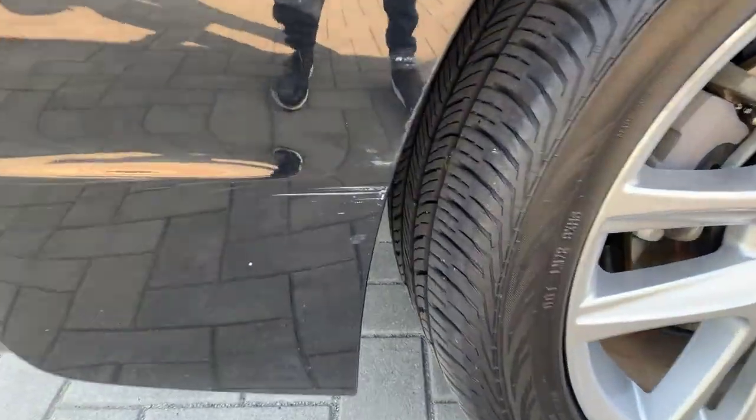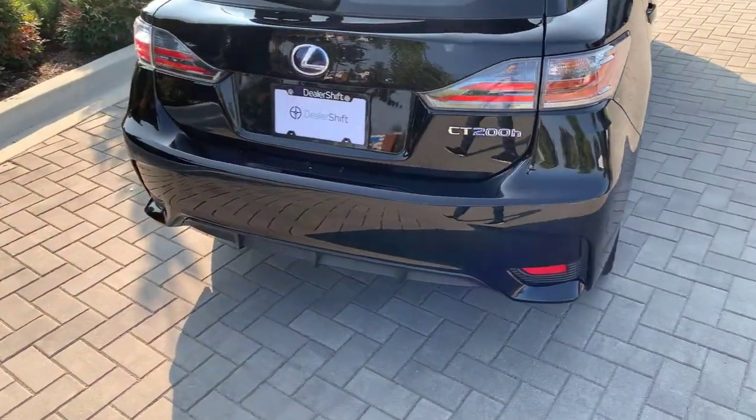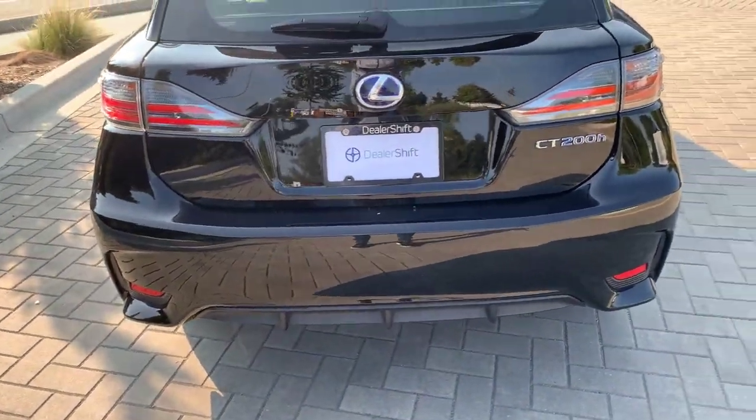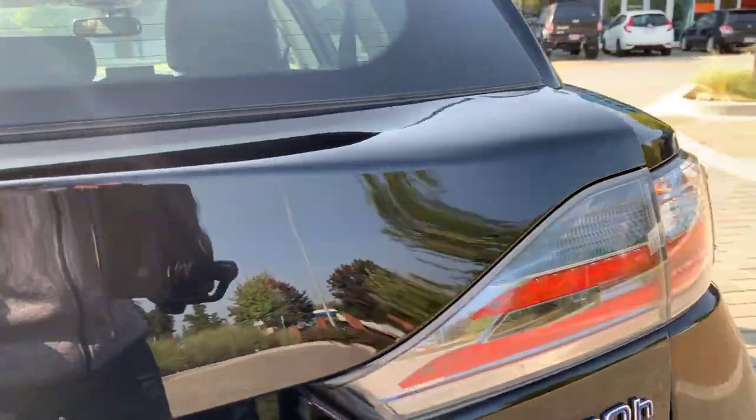Worth pointing out, there's a little bit of body damage on the rear right corner — about an inch scrape. Coming around the back of the car, the rear bumper and hatch are super clean with no major marks or anything worth pointing out.